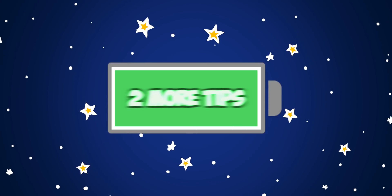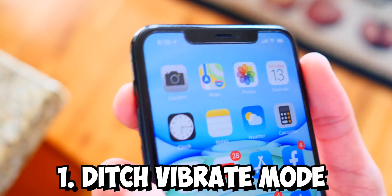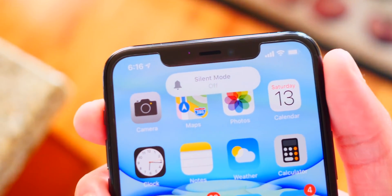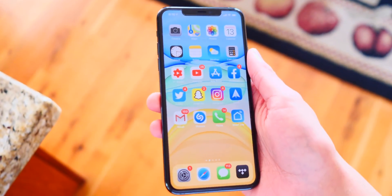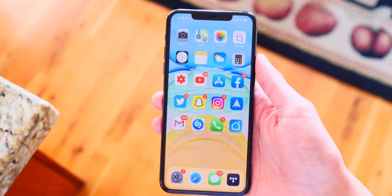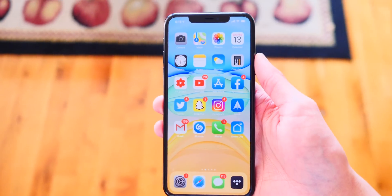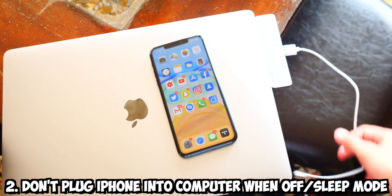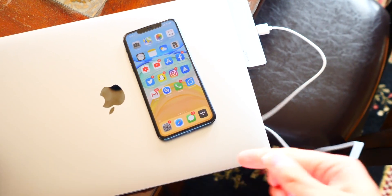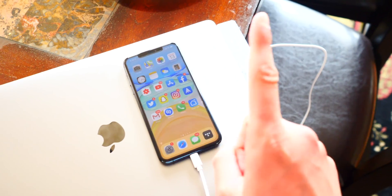Here are two bonus battery saving tips to make up for the mistakes. The first is to ditch vibrate mode. It sounds crazy, but having your phone set to vibrate on every call, text, and notification drains much more battery than having it on silent or ring. Switch to loud mode and turn vibrate off. The second tip is to not plug in your iPhone when your computer is on standby or sleep mode, as your phone may not actually be receiving charge and might just be draining the battery of your iPhone.